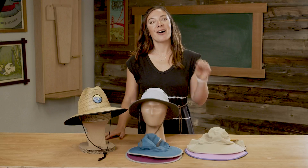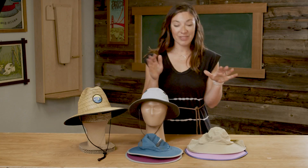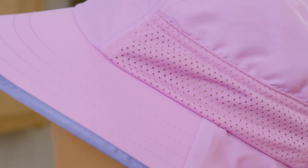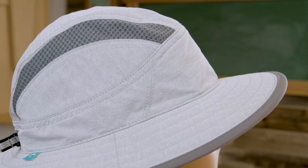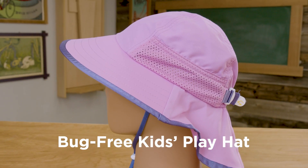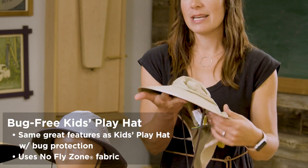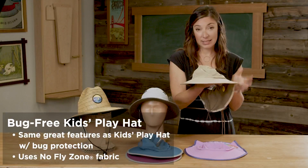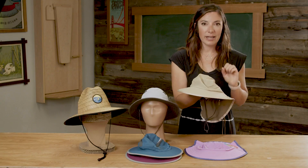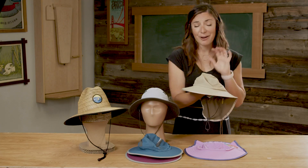I'd like to introduce our new kids styles for Spring-Summer 22. All of these styles share a lot of technical features — smart strap technology, UPF 50+ (the highest rating available), breathability, and incredibly lightweight construction. First I want to talk about the Bug Free Kids Play Hat — this is a takedown from one of our adult styles and one of our best-selling silhouettes in kids. It has No Fly Zone technology, an EPA-registered non-toxic technology. Bugs land on this hat and immediately fly away without biting your kids — no more complaining and being itchy.